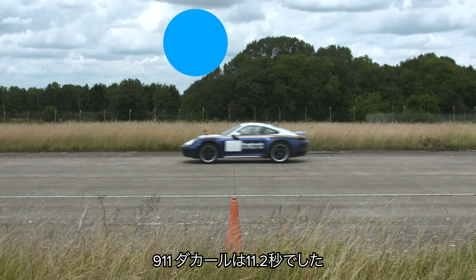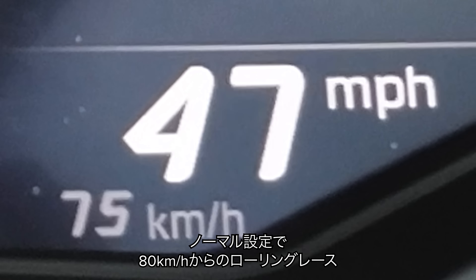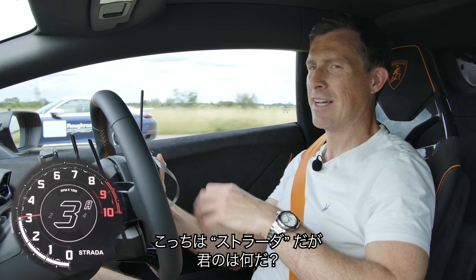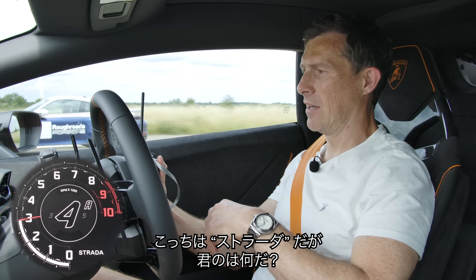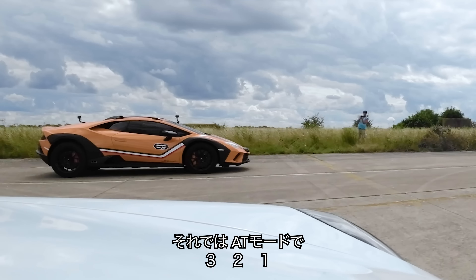The Huracan Sterrato won the standing quarter mile in 11.0 seconds; the 911 Dakar took 11.2 seconds. Now for a rolling race from 50 miles per hour in normal settings — Strada for the Lamborghini, Normal for the Porsche — in automatic mode. Three, two, one, go.